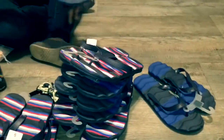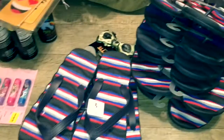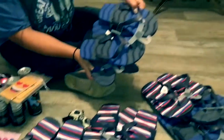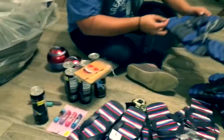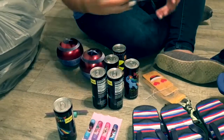We have a whole bunch of sandals — pretty much men's sandals because they're very big. These are size 12, those are size 11, this is also a size 12. We have a couple size 8s, and they're all the same — this blue and black, and then this red, gray, and blue stripe. There's a whole bunch of those, and we got size 9s here.